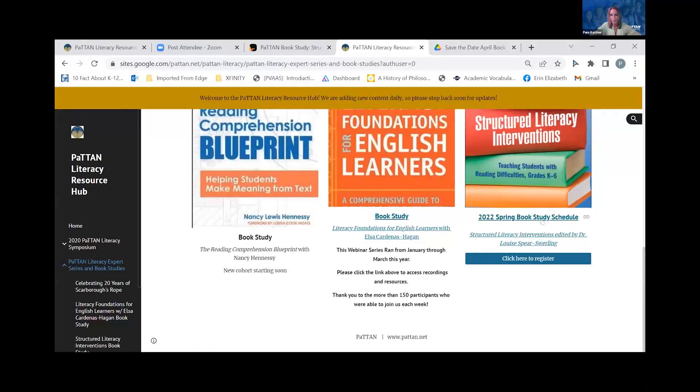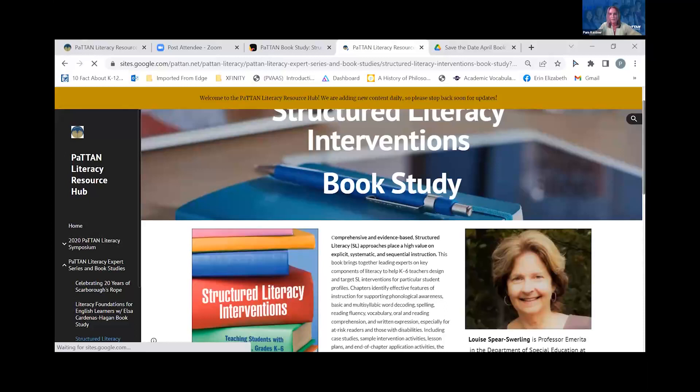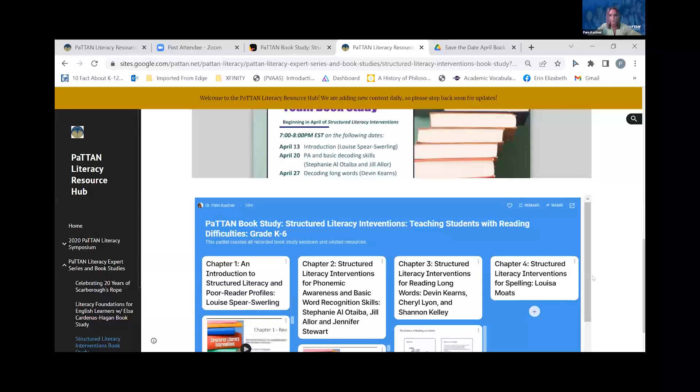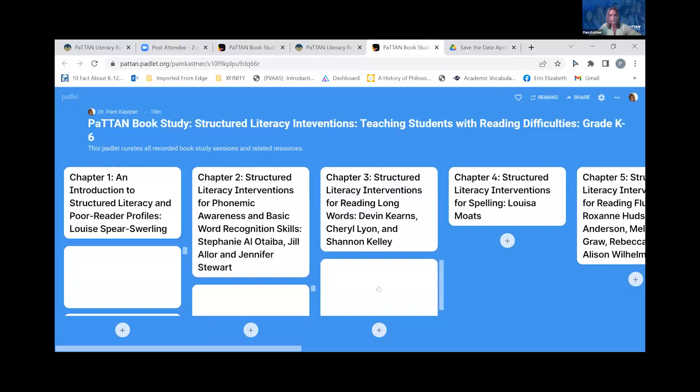Here is Louise Faire-Swerling, who is the editor of this wonderful book, and you can go to the publisher as well. Here is the schedule, and here is the Padlet. Every week we'll have the chapter recordings, the PowerPoint, and the related resources shared here. You can see chapter three and Dr. Kern's presentation. Just go up to this little square and it will open the Padlet — go right to week three and there you are.